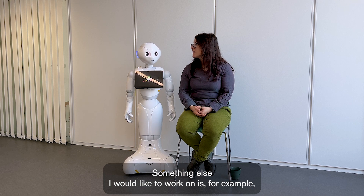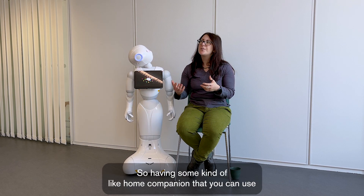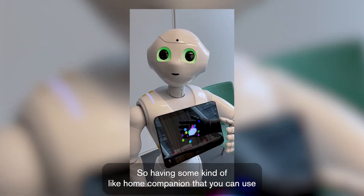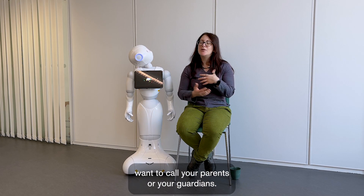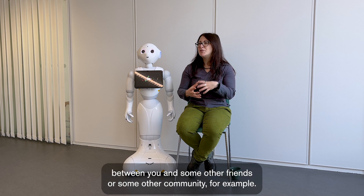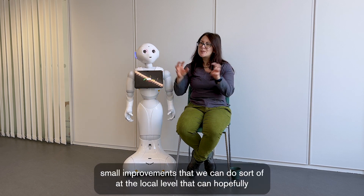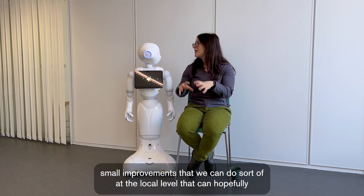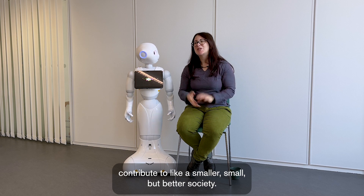Something else I'd like to work on is improving adolescents' mental health with a robot such as Pepper. Having a home companion you can use whenever you're feeling down, but you still don't want to call your parents or guardians — maybe a robot can be an intermediary between you and some friends or community. These are small improvements at the local level that can hopefully contribute to a small but better society.